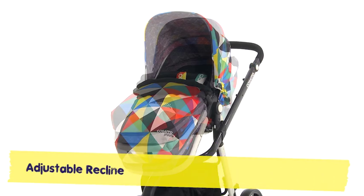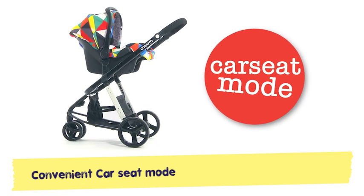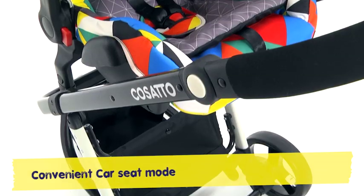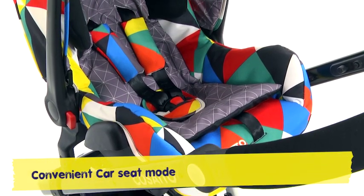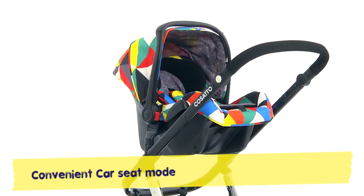Adjustable recline lets tots chill back and relax. And the car seat carry mode is easy to the max. Go from car to shops with no mid-move mither. For a peaceful trip out, there's nothing finer.